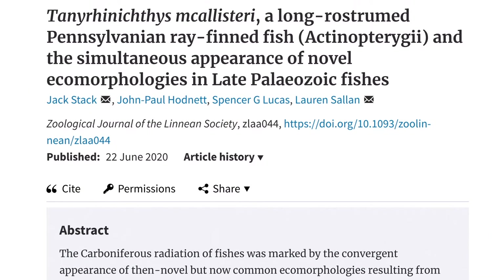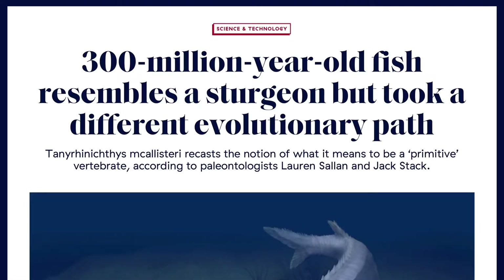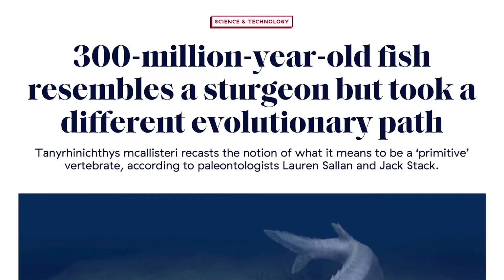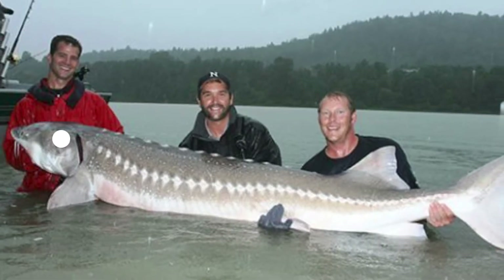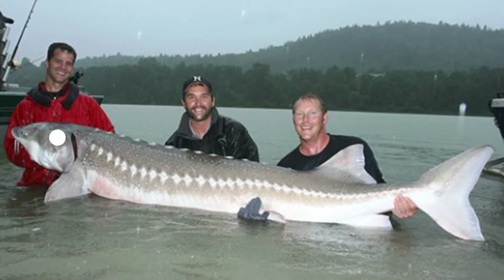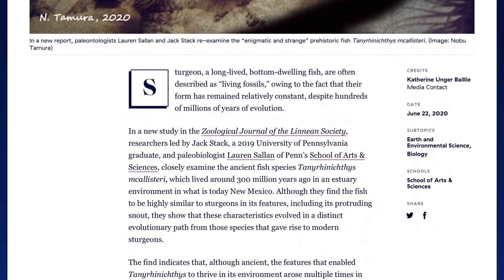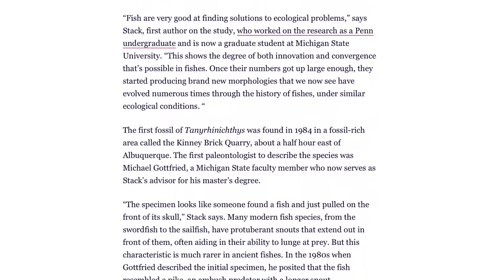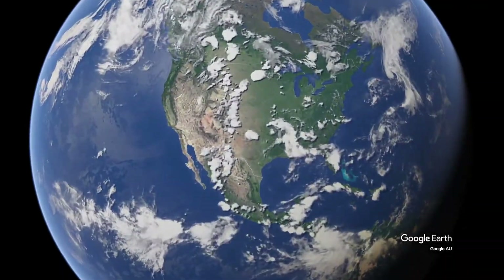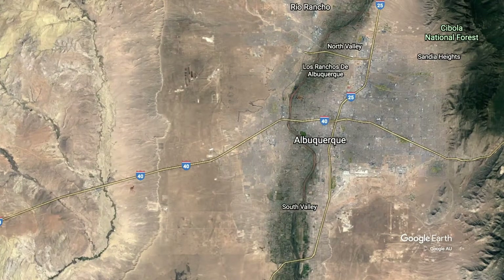It may look like a fossil of a living fossil, but it isn't — or wasn't. A new study took a closer look at the 300 million year old fish species Tanrinichthys mechallisteri, and found that although they look very similar to modern sturgeons, they evolved from a distinctly different evolutionary path. Tanrinichthys had a distinctive suite of characters that have arisen several times throughout fish evolution, including among the sturgeons. The first fossil of Tanrinichthys was found in 1984 near Albuquerque, New Mexico.